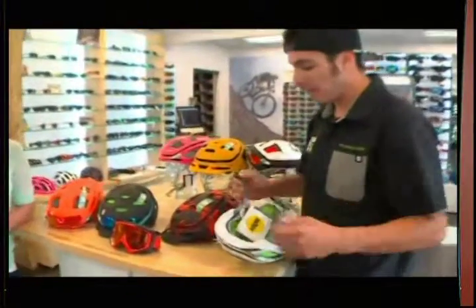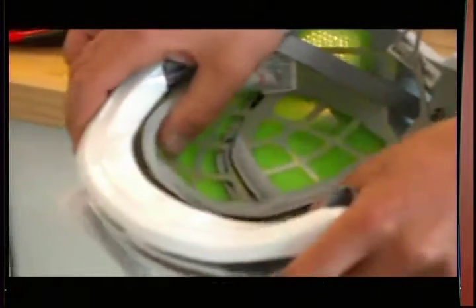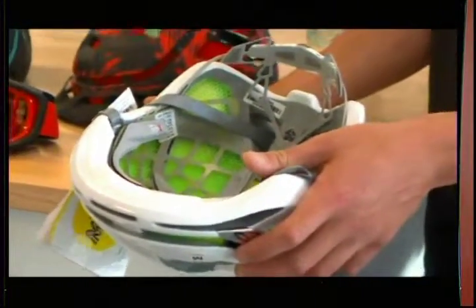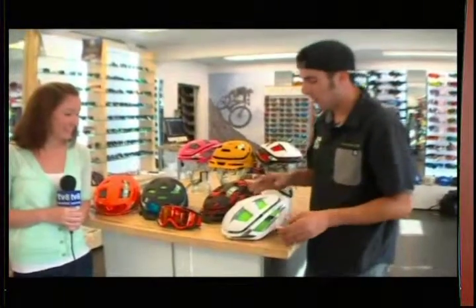This helmet right here goes above and beyond — it has MIPS. MIPS is the Multidirectional Impact Protection System. It's an internal floating sheath that mimics what your brain does naturally. MIPS is supposed to help dissipate the concussion aspect by 50%. To be certified with MIPS, it needs to reduce the impact by 40% across all helmet standards. It's been in the ski industry for quite some time and now it's starting to funnel over into the bike industry, which is really awesome.